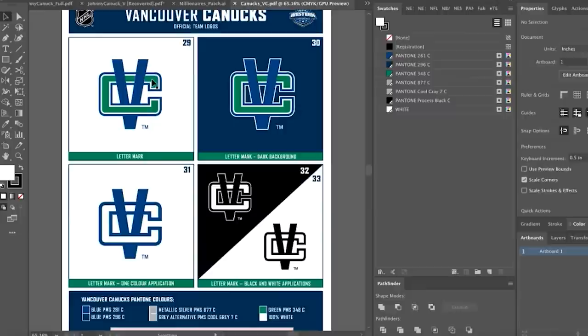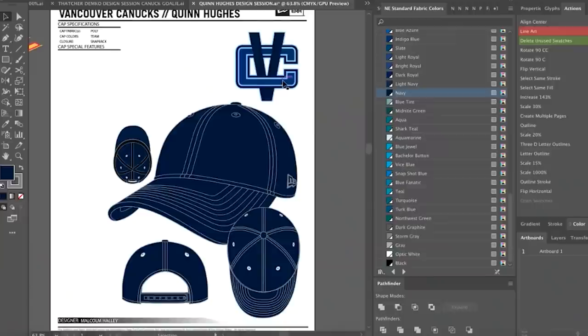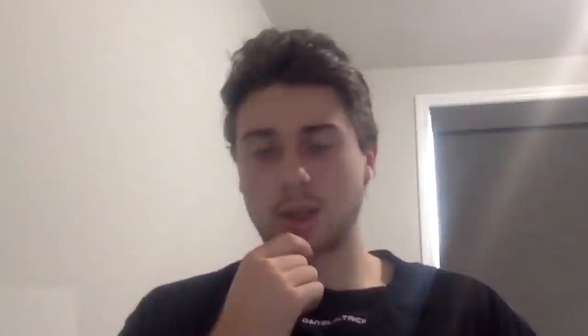Do you think we could do like a tonal VC somehow? How tonal do you want it to be? That's pretty cool. What would the actual hat color be — like a dark blue? What do you think about the darker navy? I think that's pretty cool.